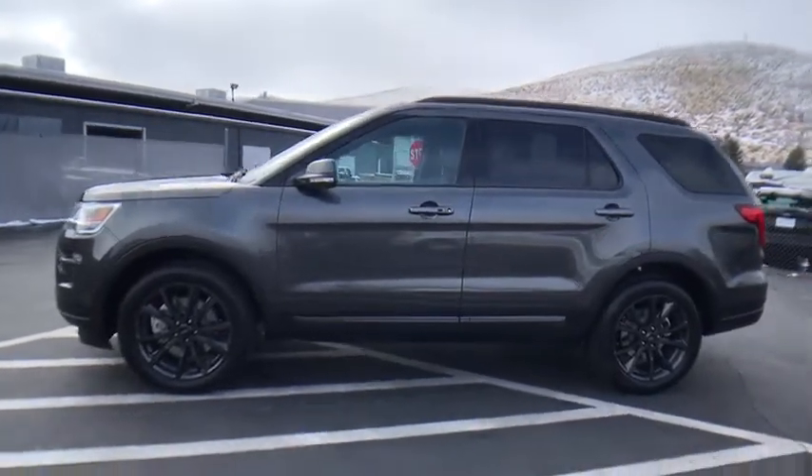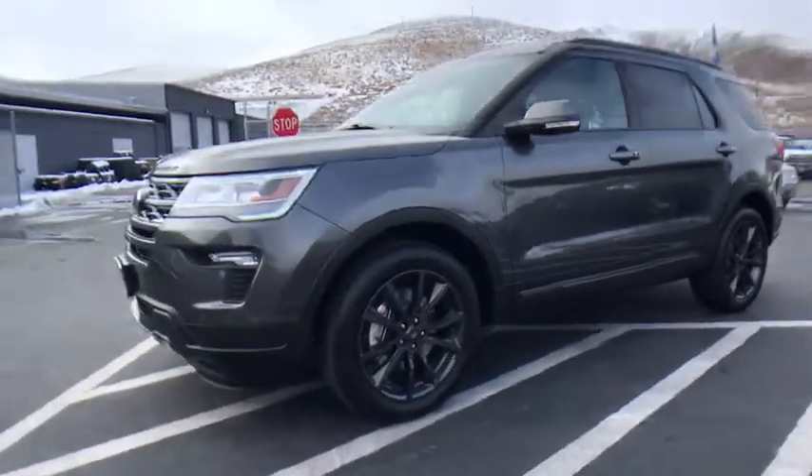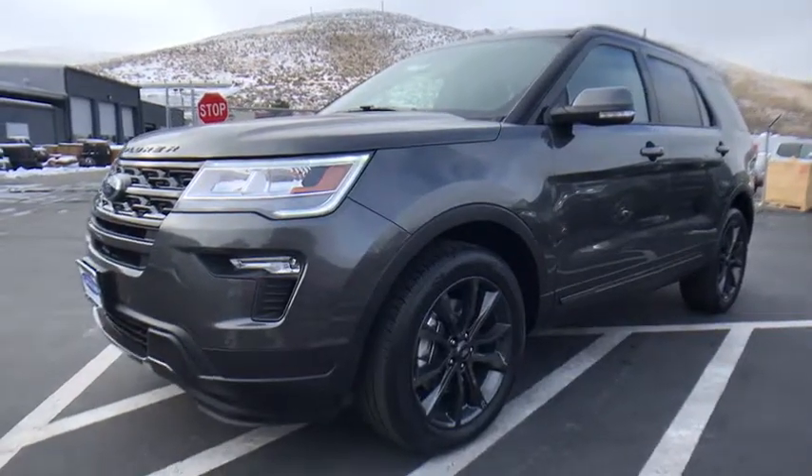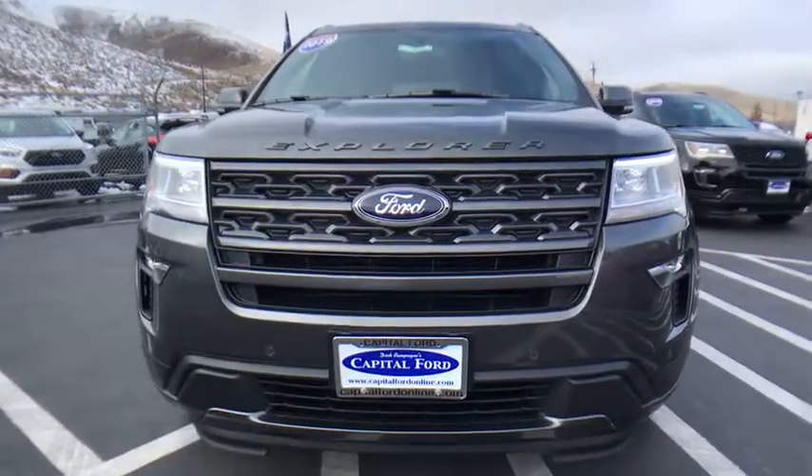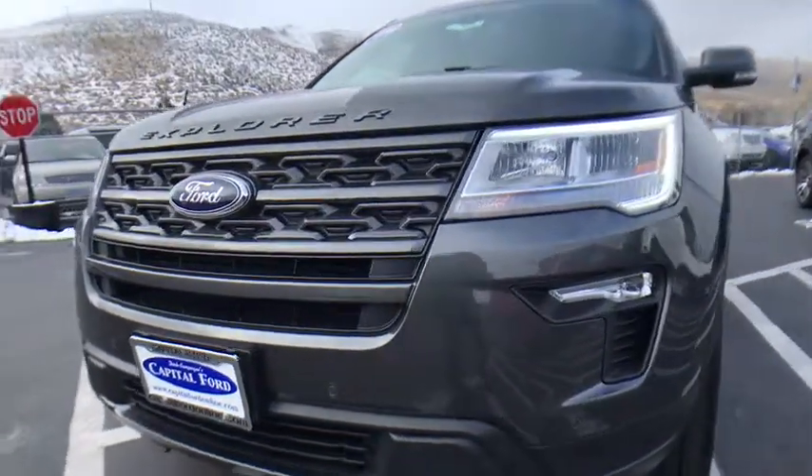Aluminum wheels. Four-wheel disc brakes. Cruise control. Four-wheel drive. Rear defrost. AM FM stereo radio. Take this vehicle for a spin and see why so many shoppers are now proud owners.